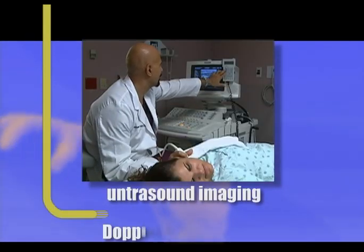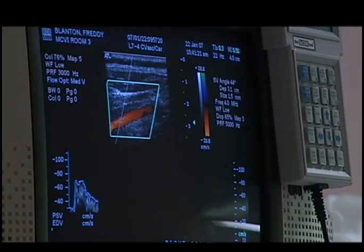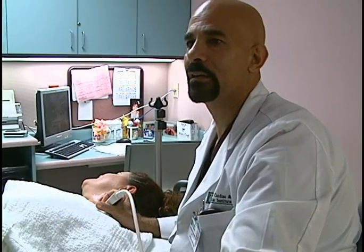Vascular studies are performed using both ultrasound imaging and Doppler flow analysis. Doppler is a type of ultrasound that allows the sonographer to evaluate blood flow inside a vessel and determine whether there's a narrowing or blockage of those vessels.